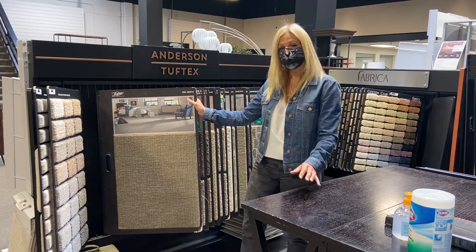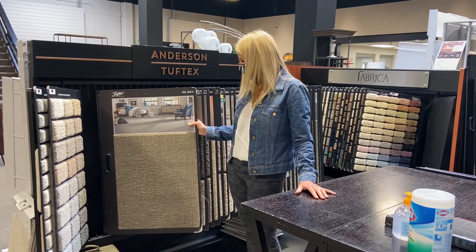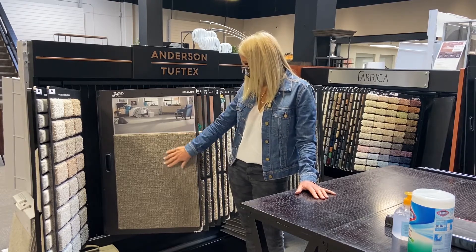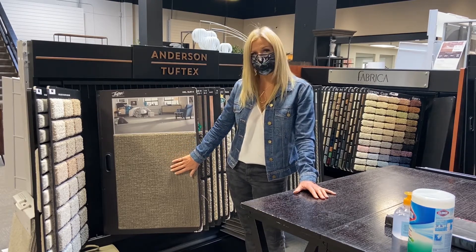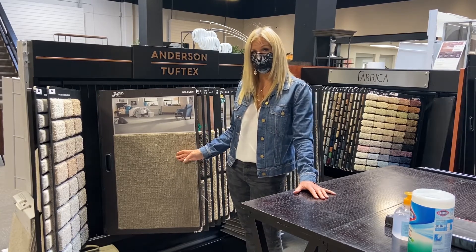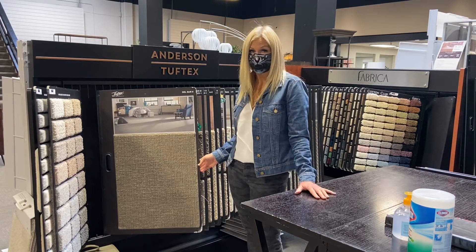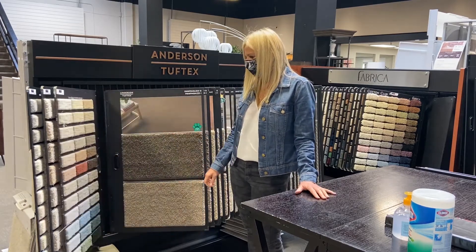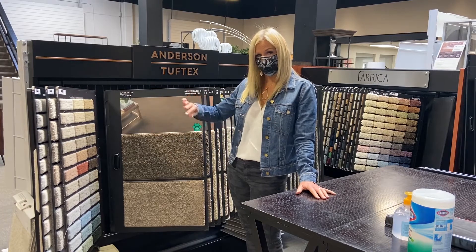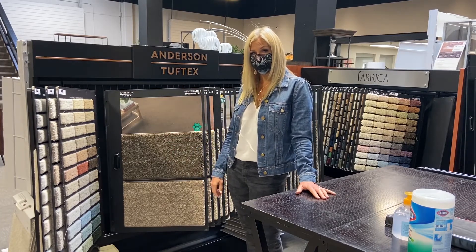If I were my own customer — and I have a home with three teenage boys, lots of activity, a set of stairs — I would look to Del Sur 2 in my own home. Very short, very tight, patterned carpet. It's going to hold up like iron. Something like this, I'm likely to get tired of before it wears out in the most active homes you can put it in. Great color palette. The design looks beautiful on stairs when you see the rise and the tread. I would highly recommend something like that for a very active home.